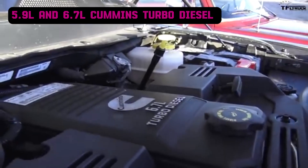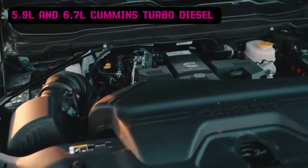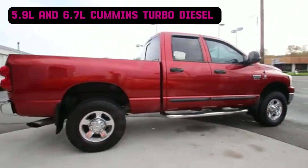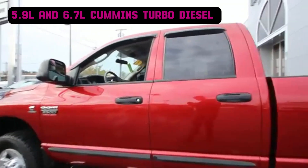Though reliable, the 6.7-liter faced issues with emissions components like EGR clogging, DPF failures, and SCR system problems, leading to costly repairs. Cummins has addressed these through recalls and technical service bulletins, preserving its strong reputation in the heavy-duty truck market.